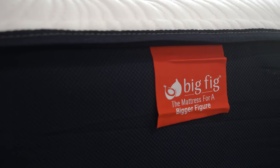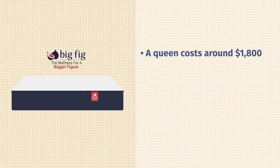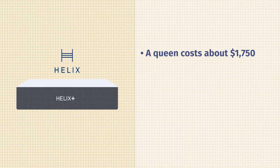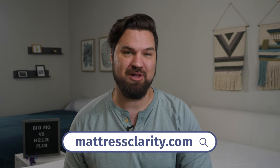Now let's talk pricing. For a full-price queen-size Big Fig mattress, around $1,800. With the Helix Plus mattress, closer to $1,750, so very close. We also have some great deals here at Mattress Clarity — you'll find them on our website and in the YouTube description below.